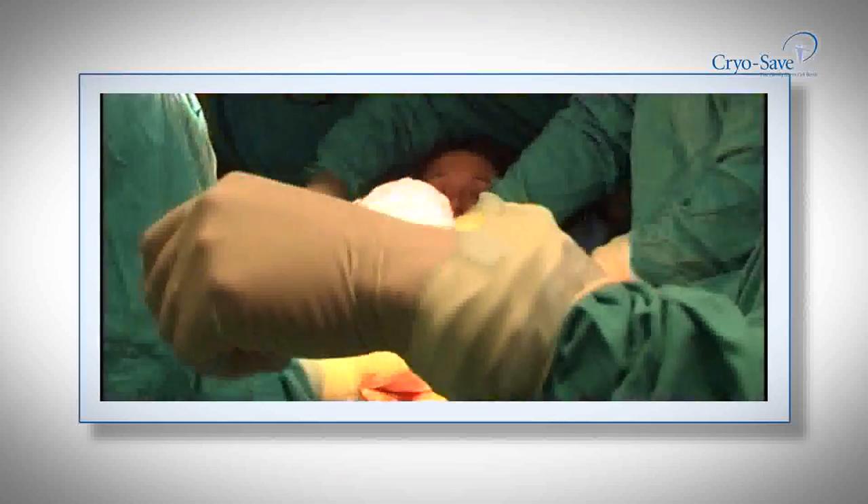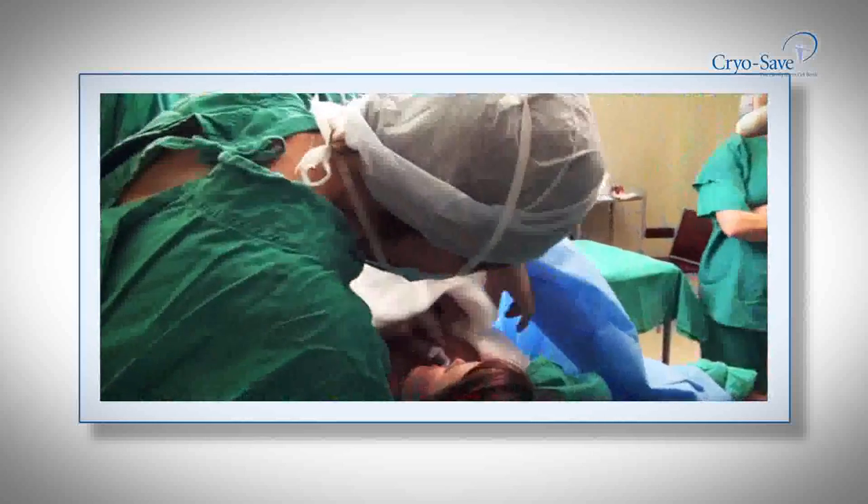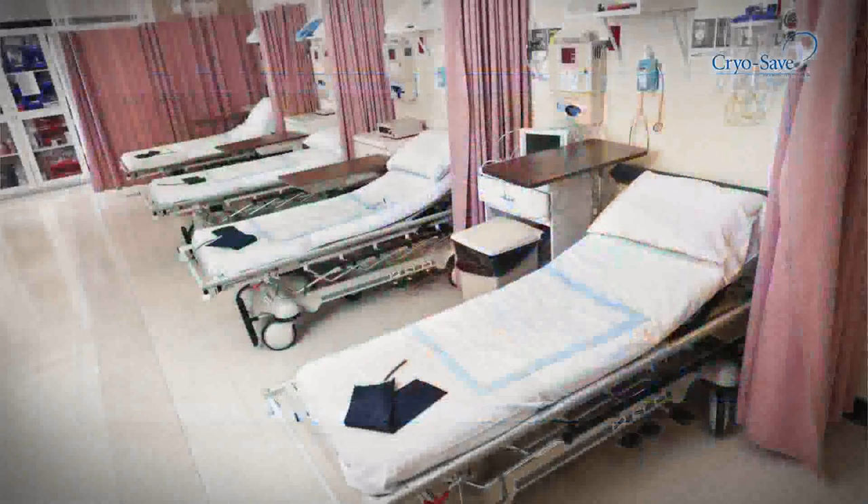Traditionally, stem cell transplants have been done using bone marrow stem cells. Although bone marrow remains an alternative option, this is an invasive procedure and finding a matching donor is normally a lengthy and costly process, often with higher risk of tissue rejection and other complications.